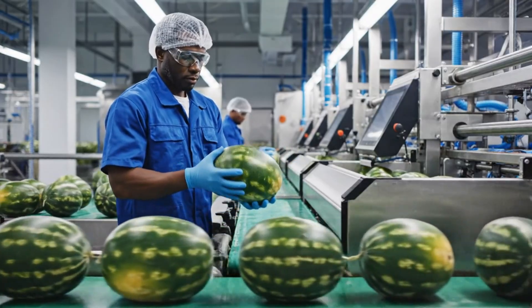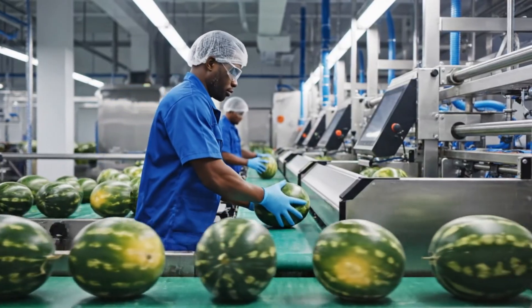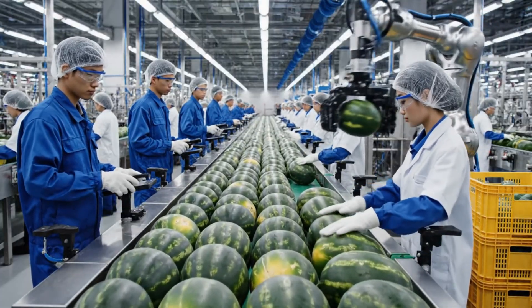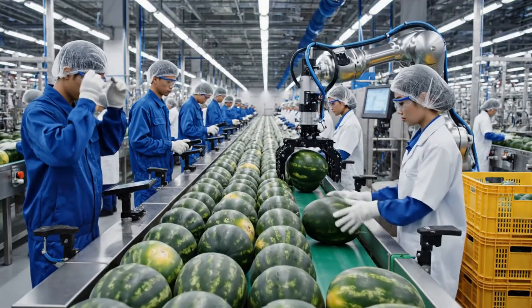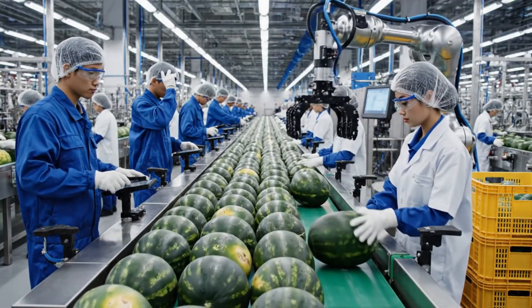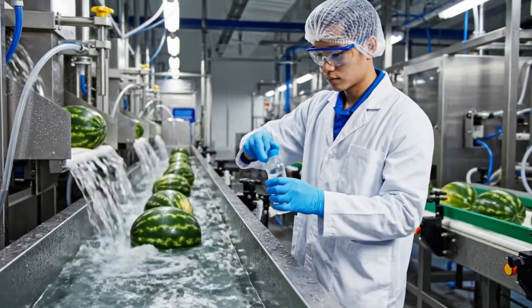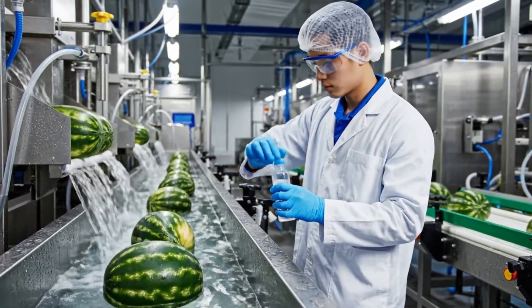Here at the facility, every watermelon undergoes a meticulous inspection process to ensure only the highest quality reaches the consumer. We see the initial quality control stage where every watermelon is checked by hand before moving on to the robotic sorter. To maintain our high-tech clean environment, water samples are collected hourly for microbial testing.